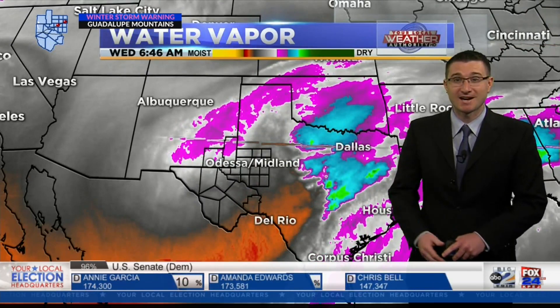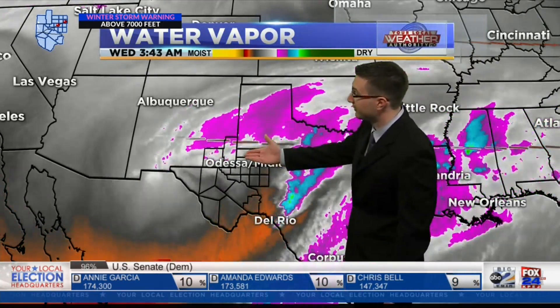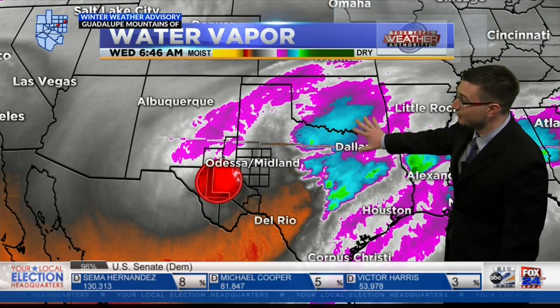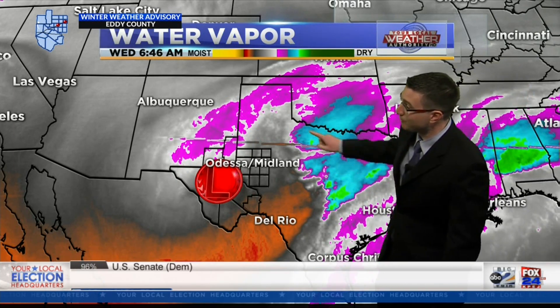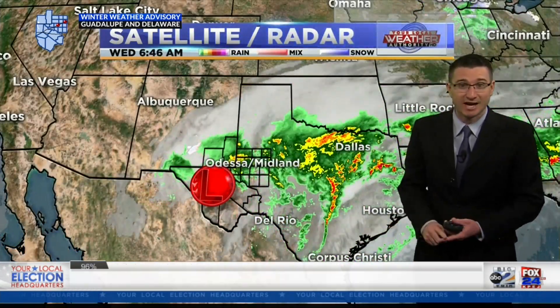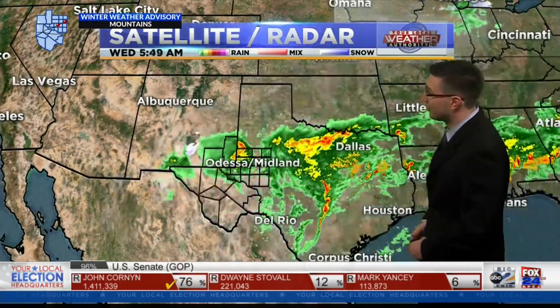But first, we are still tracking this upper level disturbance, this upper level low feature that you see spinning along here along West Texas. Now most of that moisture, at least in the upper levels, is way off to our east now. That's where we're seeing the heaviest amount of rain, but we are still on the backside of that system, or at least we're about to be. So that's why we're still looking at some overcast conditions, clouds, rain, and that still means we are going to see some localized street flooding as a result.